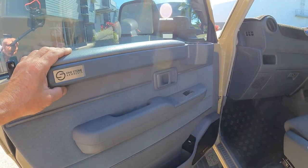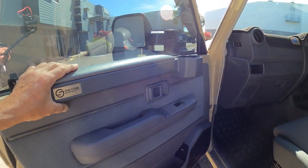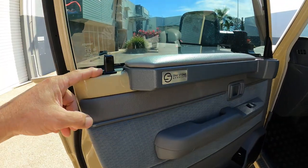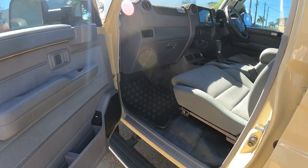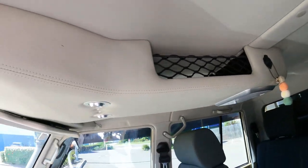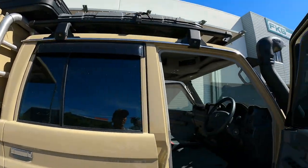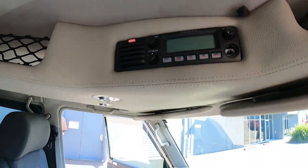OneStone armrests - I thought these were a bit of a gimmick, but I'll tell you what, you will not go without a set once you've got them on these cars because there's just nowhere to put your arm on the side. We chucked in some aftermarket seats, a Department of Interior console up top - that's really cool.